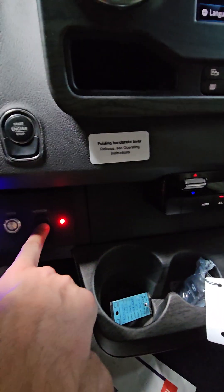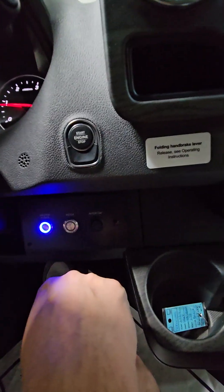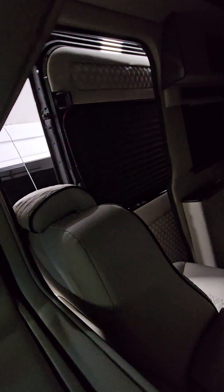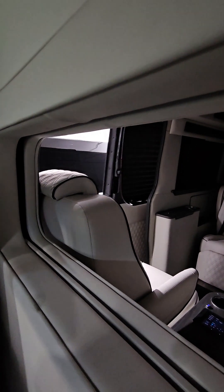This button is the intercom so you can talk to people in the back with the partition window up — that's a cool feature. This is the refrigerator power, which helps cool the cooler in the back. This button closes the door, so the driver has access to open and close the door for their clients with just a one-touch button.